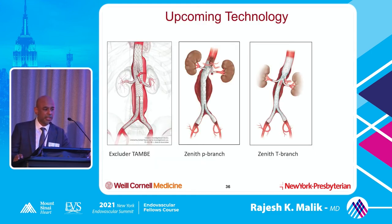There's some pretty good upcoming technology with a lot of trials going on — the Excluder, the Zenith P-branch, T-branch, and more fenestrated devices. This extends into treating thoracoabdominal aneurysms: once you start extending up toward the renal without a neck, this is the technology that's upcoming. For people who do open thoracoabdominal repairs, this operation is extremely morbid — complication rate is almost 100%. Paralysis would be the worst thing, and I've had patients get paralyzed after this kind of operation. If we can minimize that risk, that would be very helpful.